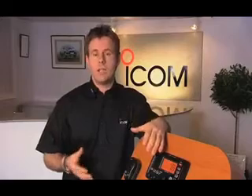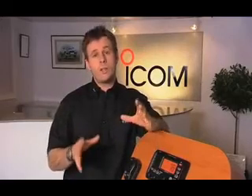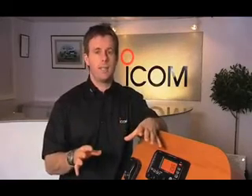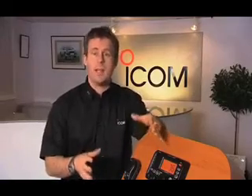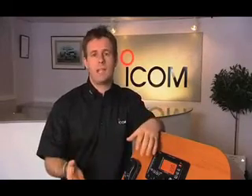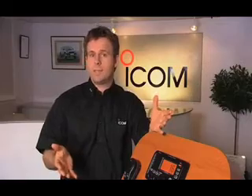DSC, or Digital Selected Calling, is a new way of exchanging digital data and voice while at sea. You'll need a short-range certificate to operate a DSC radio in much the same way as a regular VHF, but all current courses will cover the use of DSC.